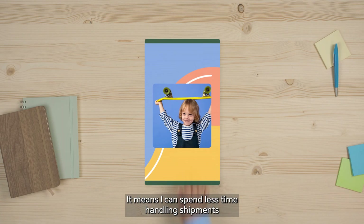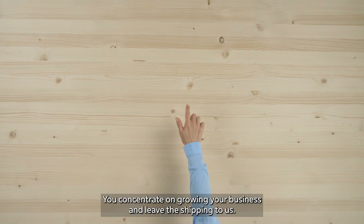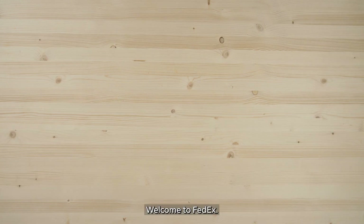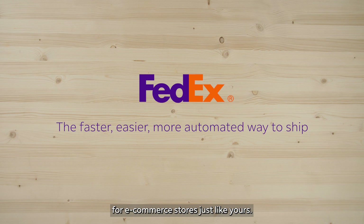This is great! It means I can spend less time handling shipments and more time on promoting my products. That's the idea. You concentrate on growing your business and leave the shipping to us. Welcome to FedEx — the faster, easier, more automated way to ship for e-commerce stores just like yours.